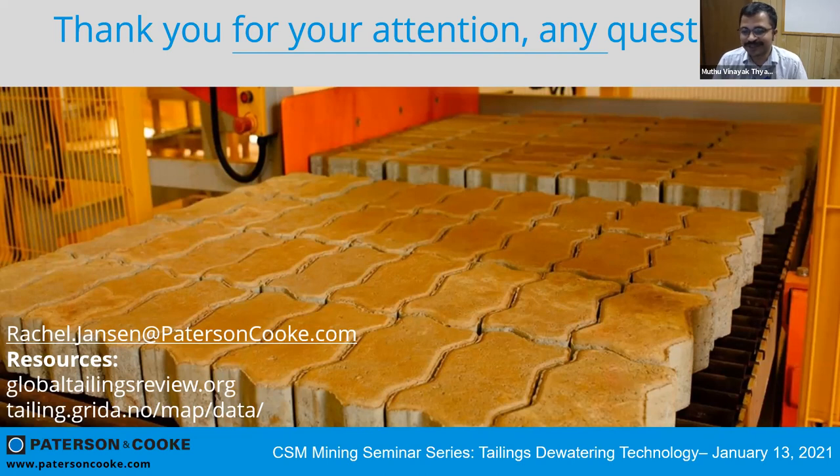Gawain asks: how much work has Patterson and Cook done in reprocessing legacy tailings for enhanced mineral recovery, and how much interest are you seeing? At this time we haven't done a lot of work, but we have seen a lot of interest from clients. Looking at Rio Tinto's website, you see closed or inactive facilities that still have a high risk profile. If you're going to go back and do something with these legacy facilities — whether relocation, dewatering, or building a new facility to reduce that risk profile — if you can generate some revenue to at least offset that cost, that's definitely a plus. We have a number of clients actively looking at this at the moment.